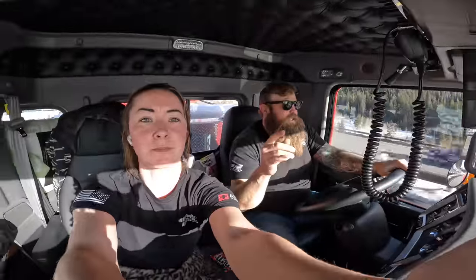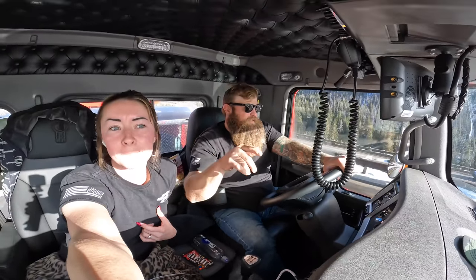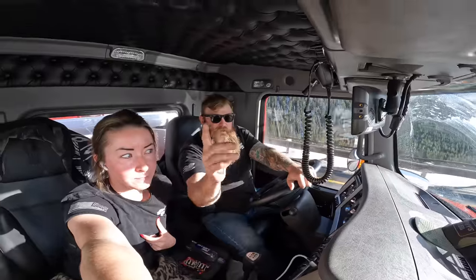So if you've ever seen the truck clip where a flatbed is coming down the highway, loses all his brakes, and hits the runaway truck ramp — that's it on I-70. You're welcome.